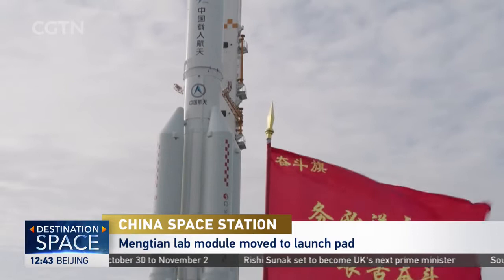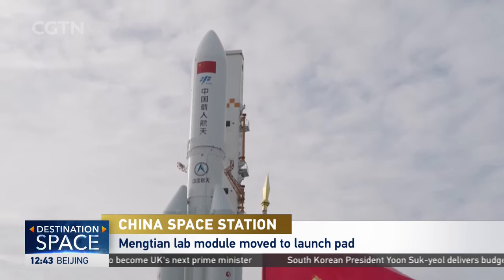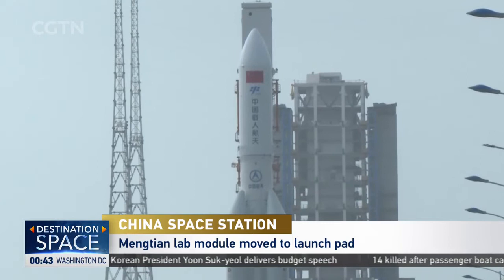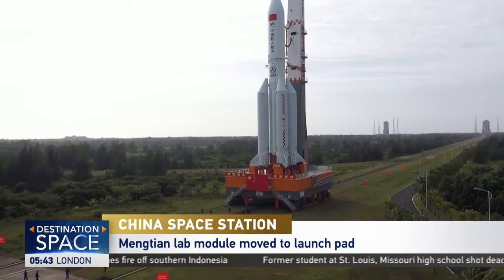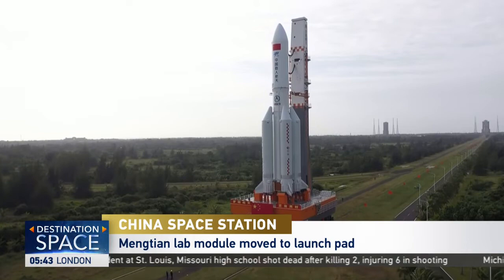China is expected to launch the Mengtian Lab Module by the end of October. This is the second lab module in China Space Station, in which many microgravity scientific experiments are set to be carried out. This July, China's Wentian Lab Module was also launched from the Wenchang spacecraft launch site. The Tianhe Core Module and Wentian and Mengtian Experimental Modules will form the key T-shaped structure of China Space Station.